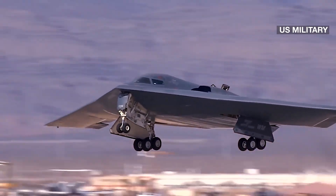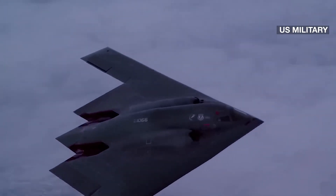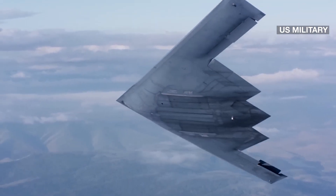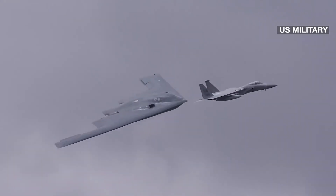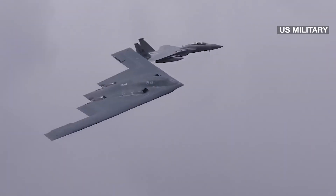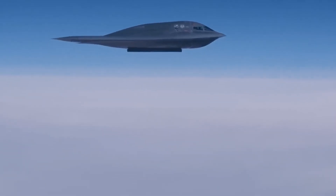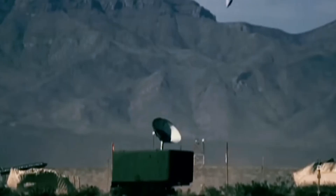Other advances likely include new ways to control electronic emissions so the bomber could spoof adversary radars, disguise itself as another object, and use new propulsion technologies. 'It is incredibly low observability,' Ms. Warden said. 'You will hear it but you really won't see it.' The Air Force plans to build 100 that can deploy either nuclear weapons or conventional bombs, and that can be used with or without a human crew.